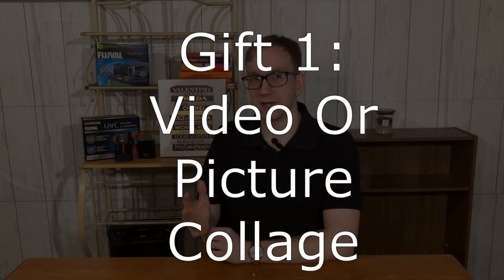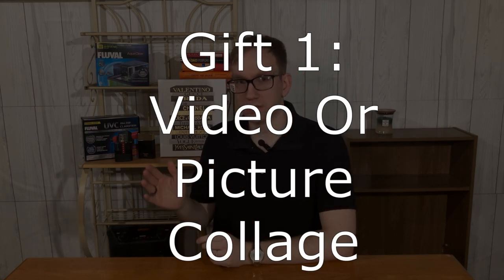Let me jump right into the very first gift idea for any long distance relationship couple: either a video or a picture collage. This is literally free. You don't need any money to do this. If you're watching this video right now, you have the tools to be able to create a video or a picture collage. It's that easy.